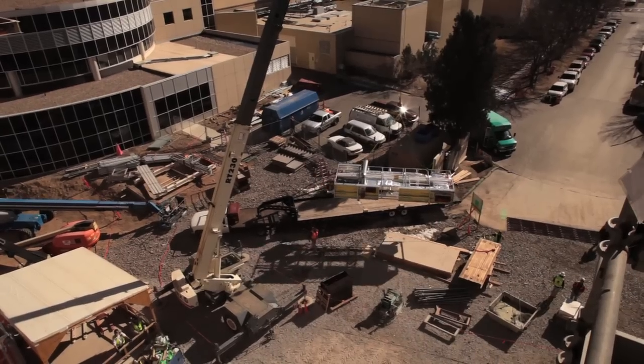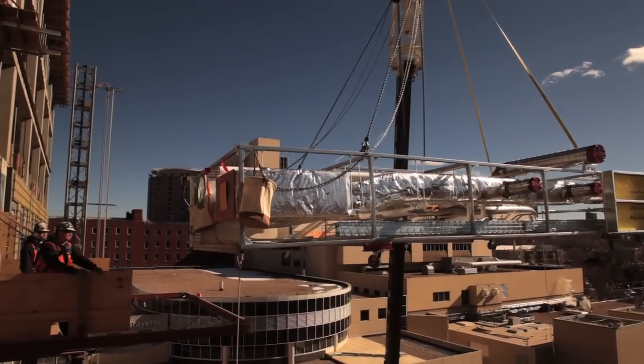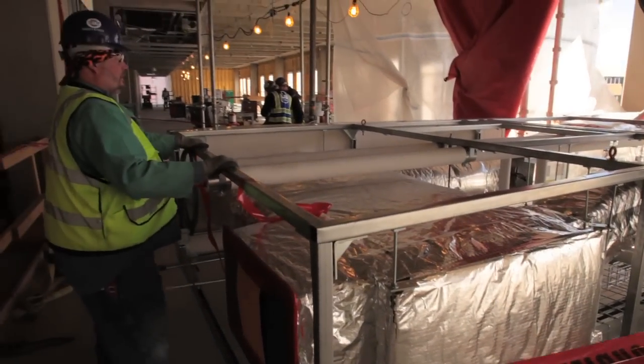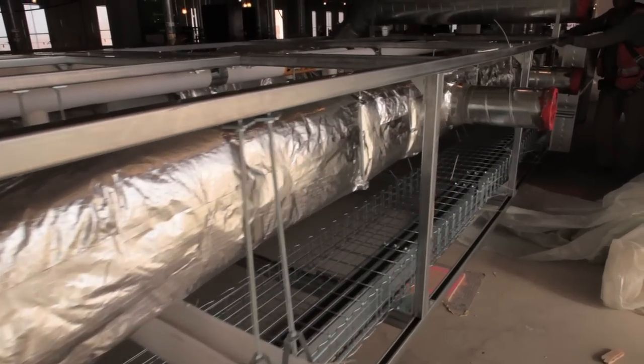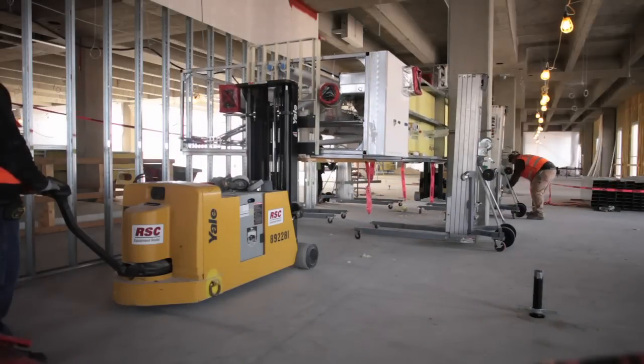This project is our second where we are doing multi-trade fabrication. We will do all of the corridor racks with the plumbing, med gas, sheet metal, electrical, and pneumatic tubing — all as part of it along with the upper corridor walls. This will cut down the installation time in the field from months to weeks.